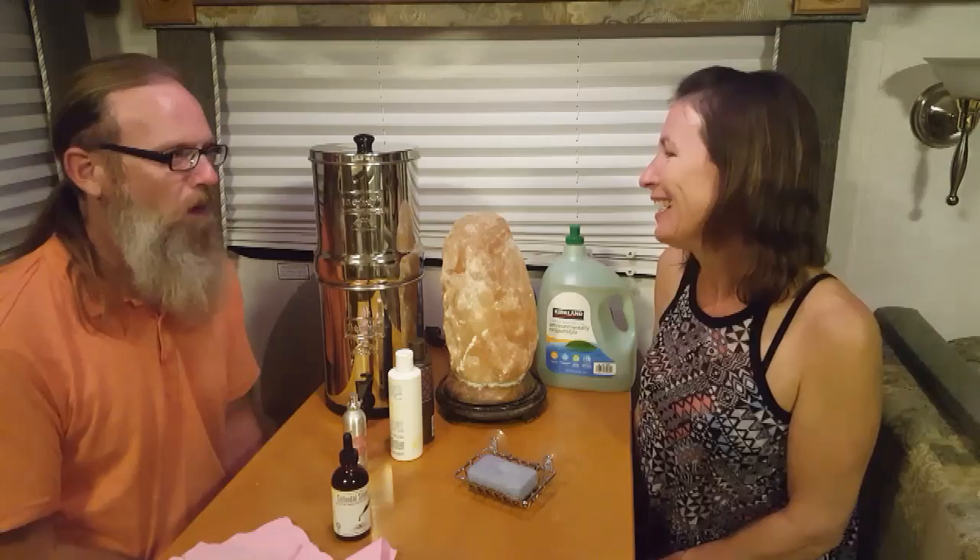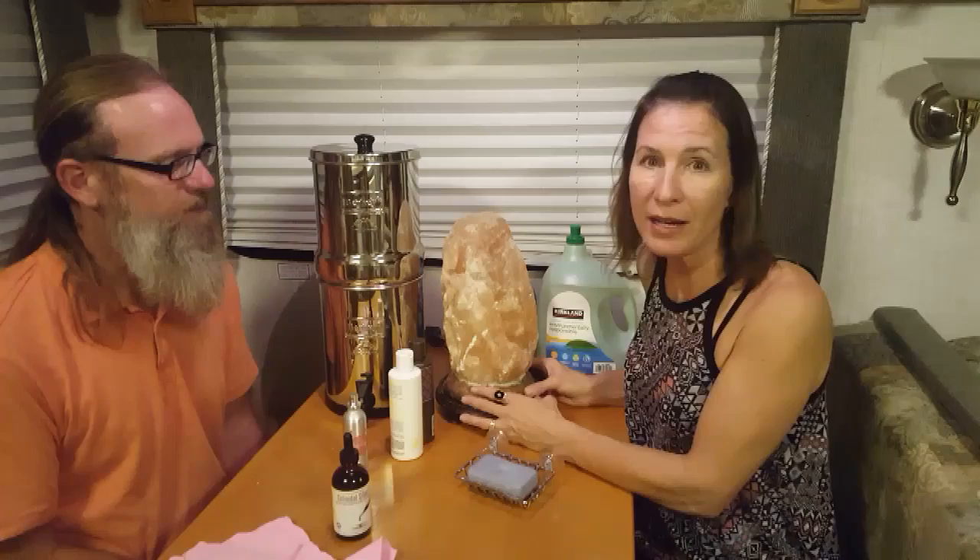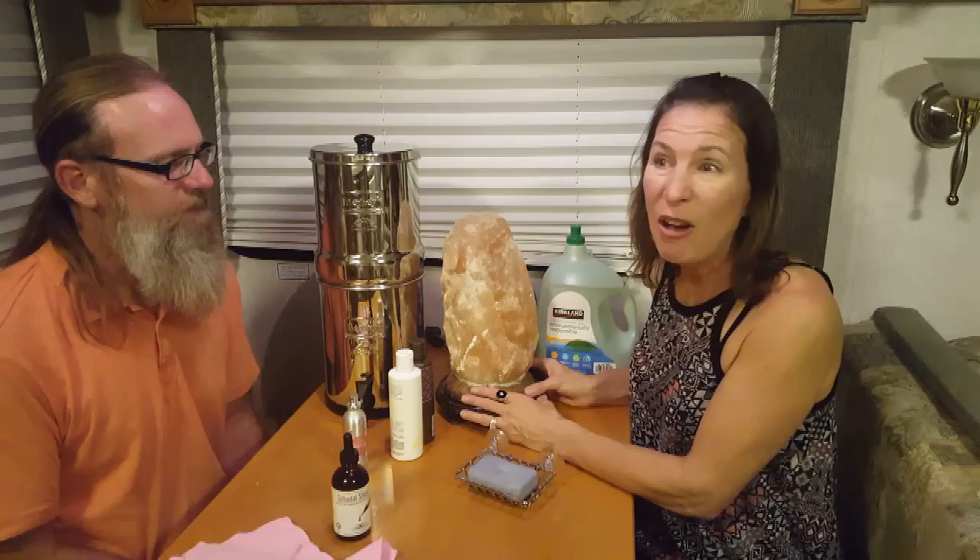One of my favorite things is the Himalayan salt lamp, and this is amazing. Not only does it look great and light up your home, but it also produces negative salt ions which help the environment — it helps get rid of dander and allergens. This does so many wonderful things for your health and your environment. Highly recommend it.